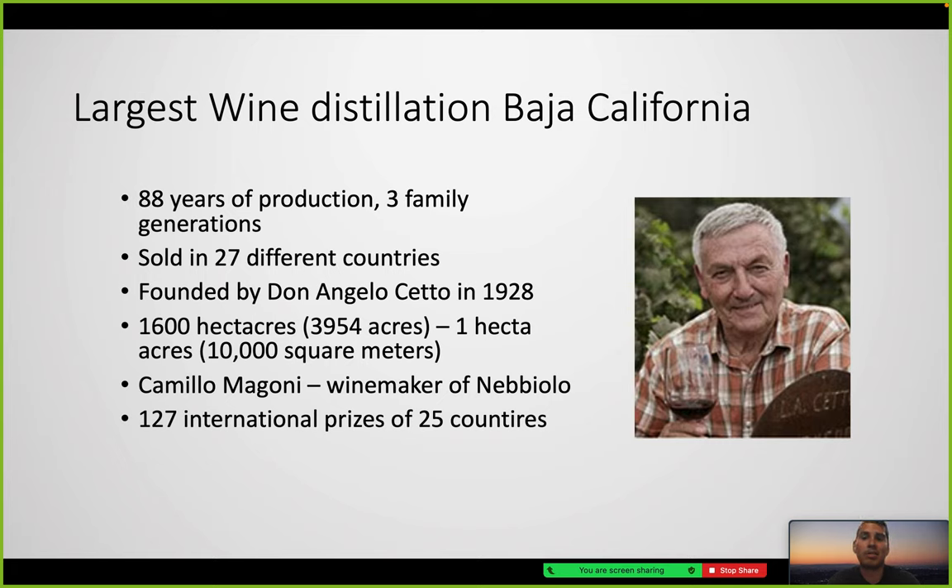L.A. Cetto has been in production for 88 years across three family generations, and is sold in 27 different countries. It covers about 1,600 hectares — one hectare being roughly 10,000 square meters, about the size of a football field, so that's about 1,600 football fields. The winemaker, particularly associated with the third generation and Nebbiolo production, has won over 127 international prizes in 25 countries.